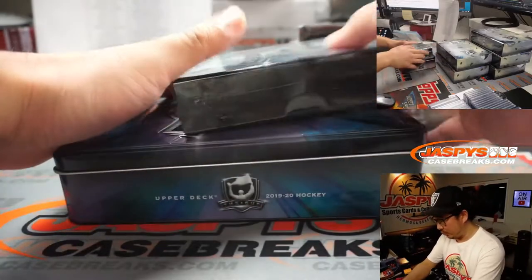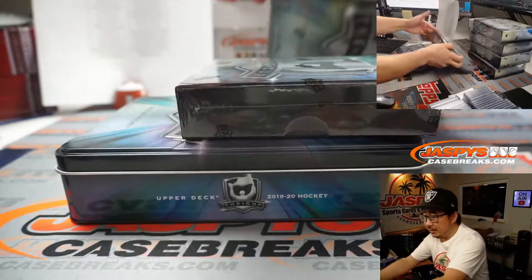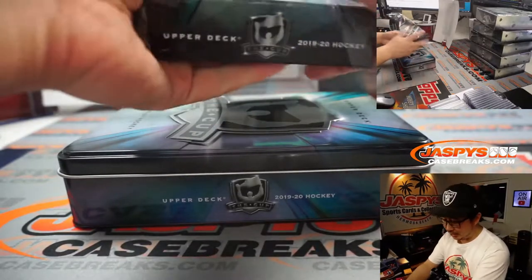Good luck everybody, here's box number one. I'm just going to put these boxes on top so you can see them on the top camera. I like the extra sparkle in the packaging this year — it's a good call.